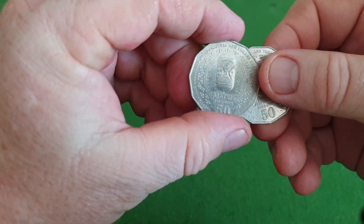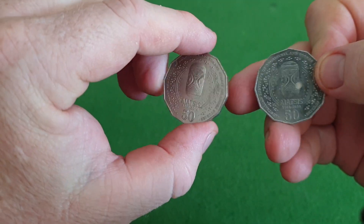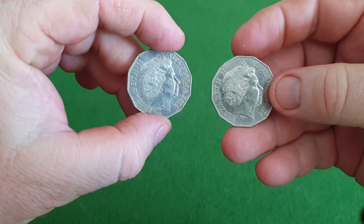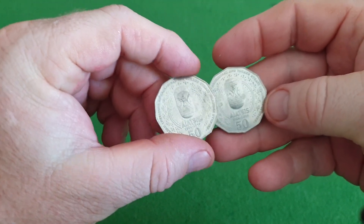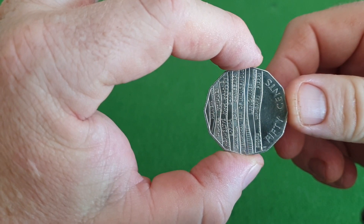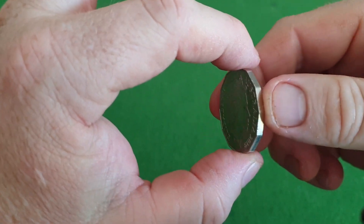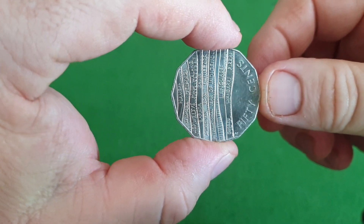A couple of the IATSIS coins — not in the greatest nick, little bit of smudging, but once again a low mintage coin. Some of the other states aren't lucky enough to see these; we do get quite a few in Queensland. One Indigenous Languages coin — once again, basically a common coin up here, but low mintage and hard to find in other states.